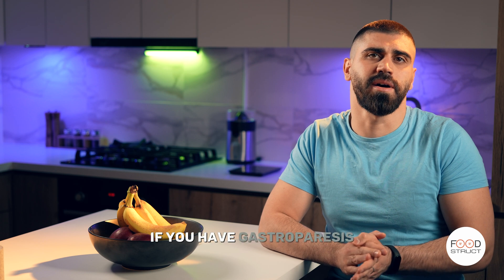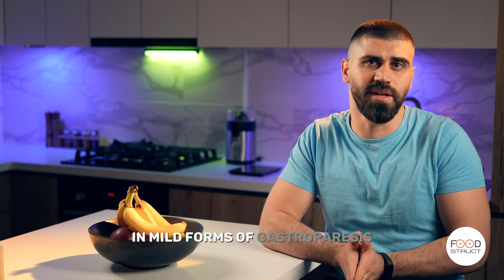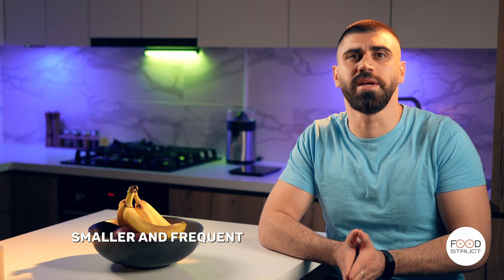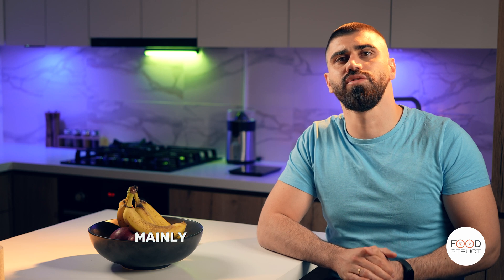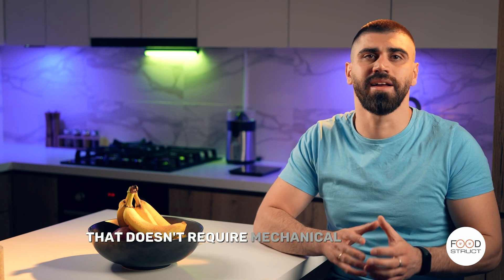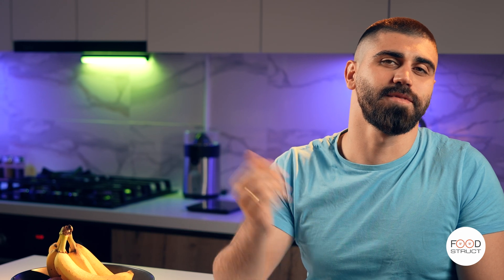So what foods can you eat if you have gastroparesis to reduce symptoms? In mild forms, smaller and more frequent meals are recommended. However, if symptoms don't disappear, liquid food is a good option, mainly because it doesn't require mechanical digestion and can easily pass through. You can still have ice cream, since it turns into liquid in your stomach — so go for it.